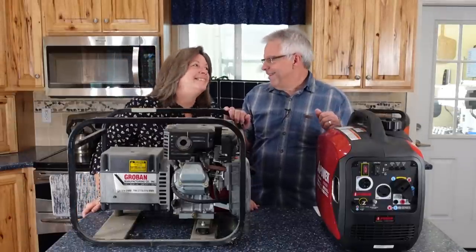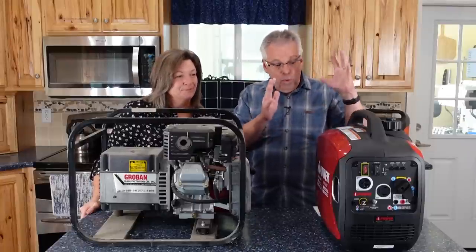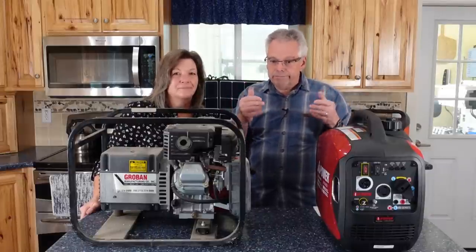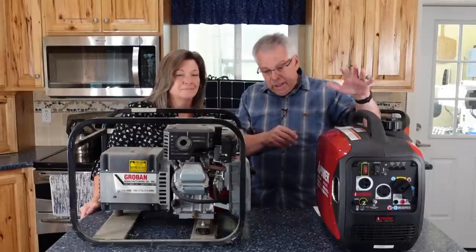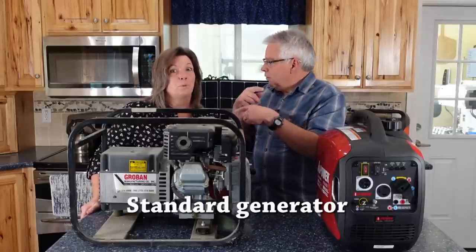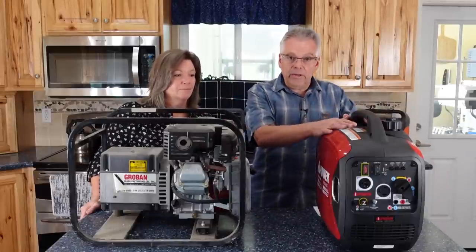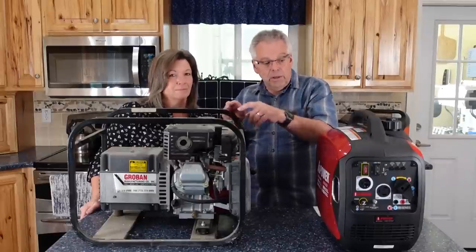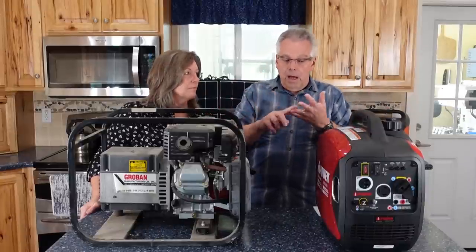Fuel-based generators can run on gasoline, diesel, propane, or natural gas. There are two different types. This is a standard generator — it runs at 3,600 RPMs and is very loud, but it puts out good energy. This is an inverter generator — it adjusts to the load, so it's not running at a constant speed just to charge a cell phone. Inverter generators cost more, but they're much more efficient.